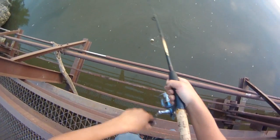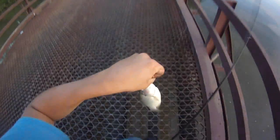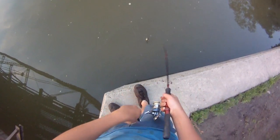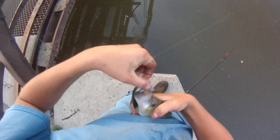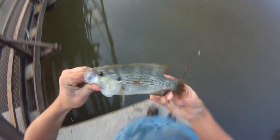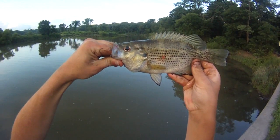I only got what was pecking at it — little rock bass. There he is, 6 or 7 inches, pretty small. Another rock bass, better one. Yeah, not a bad one at all. He's a 10 incher — nice rock bass, real close to 10.